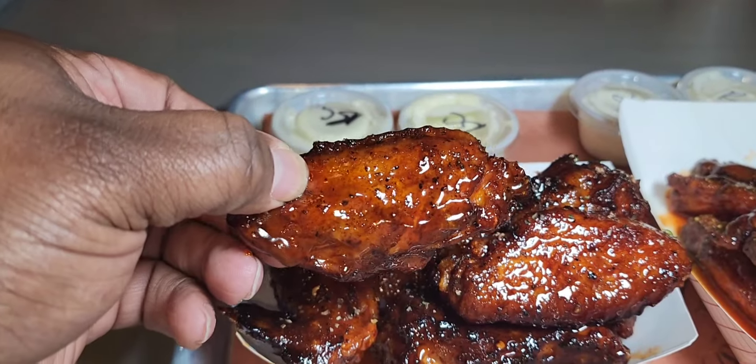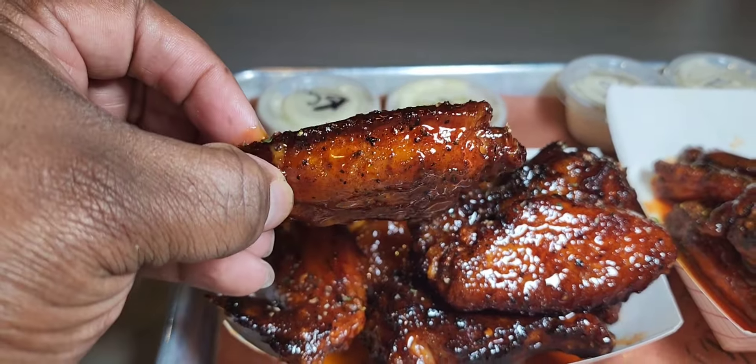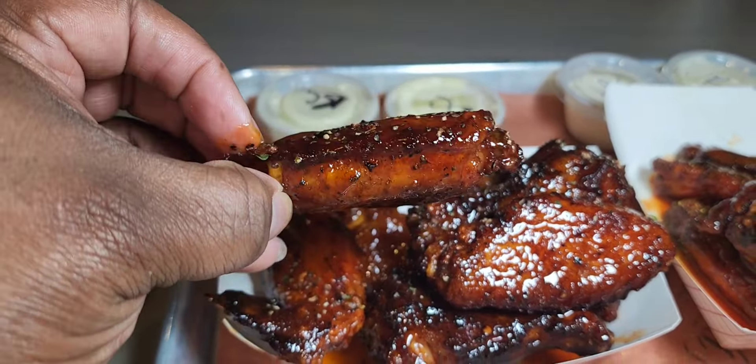Hi y'all, let's visit Smitty's Barbecue located in Easley, South Carolina. They were voted the best new restaurant in the upstate for 2023, so you know I had to go check it out.